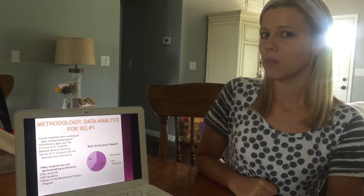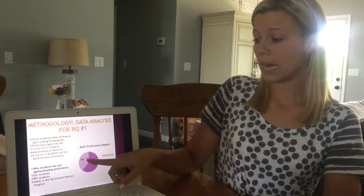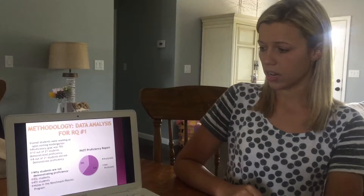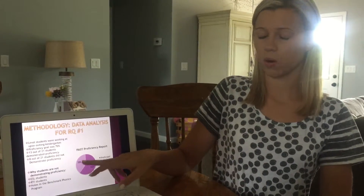A couple reasons why a large chunk of students — 38 percent — were not proficient: most of these were my ESL students, my three RTI students were included in that 38 percent, and when I dug deeper into the skills I found some holes in the Benchmark Literacy Phonics program where certain skills were not taught.